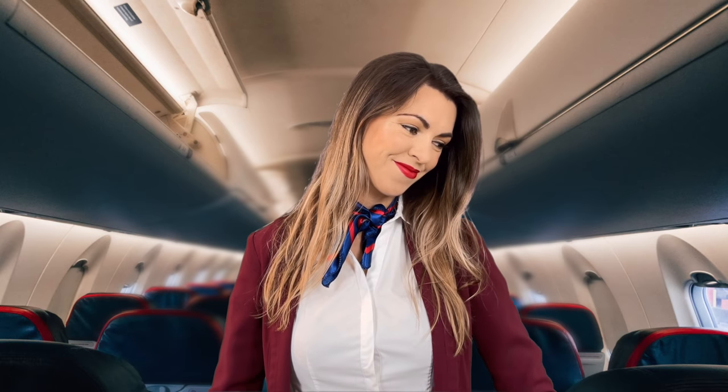Good evening and welcome aboard Treasury Airlines Flight 384 today. Our flight time is eight hours and our cabin crew will be available for the duration to assist you with anything you might need. Before we prepare for takeoff, we just have a short safety announcement for your information, so we just ask that you now direct your attention to one of our flight attendants.